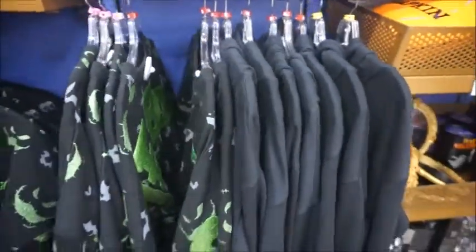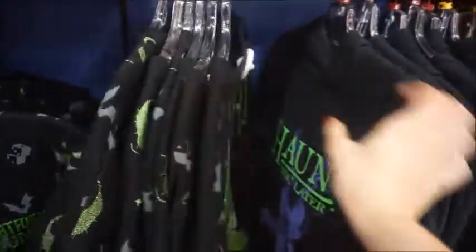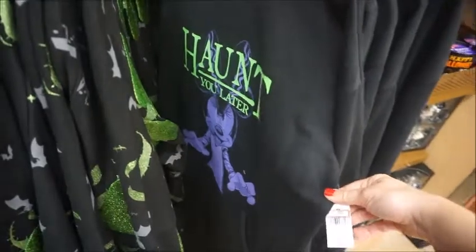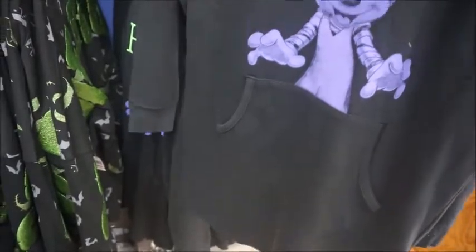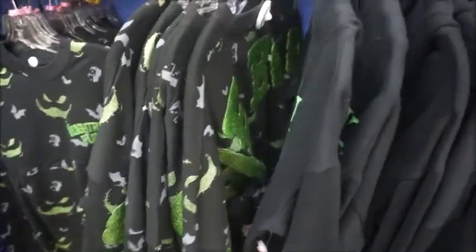They have more spirit jerseys, and then they also have this — 'this haunts you later.' I think this is actually a t-shirt or like a sweater dress. That's cute — 'haunts you later.' You wear that with cute little tights. That's really cute.